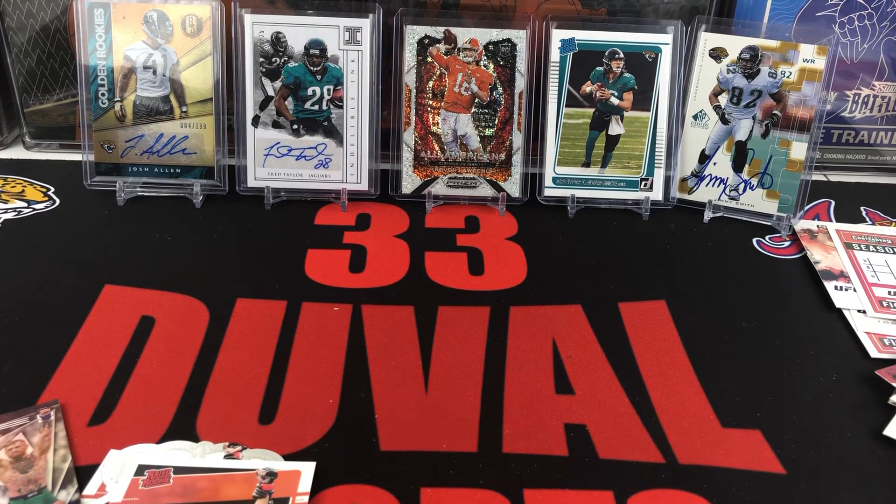Don't think we had anything too big — just a bunch of the pink parallels that we see out of these blasters. But thank you all for taking a look at 2021 UFC Chronicles. We'll see you on the next video. Thanks again.